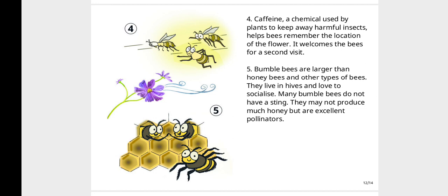Bumblebees are larger than honey bees and other types of bees. They live in hives and love to socialize. Many bumblebees do not have a sting. They may not produce much honey, but are excellent pollinators.